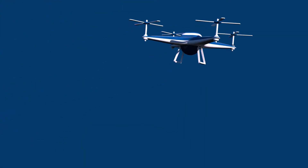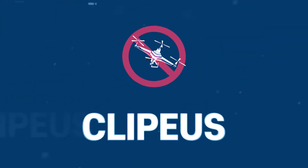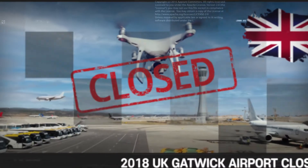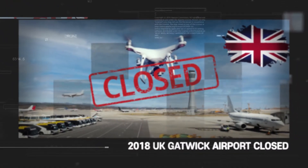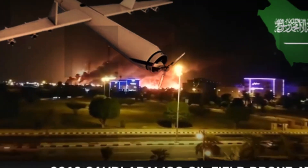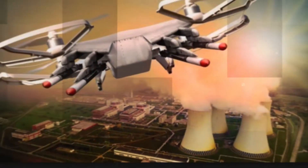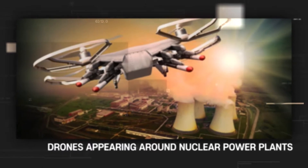Complete Defence Solution Against Drone Threats — Clipius. UK Gatwick Airport Closed. Saudi Aramco Oilfield Drone Attack. Venezuela President Drone Terror Trial. Drones Appearing Around Nuclear Power Plants.